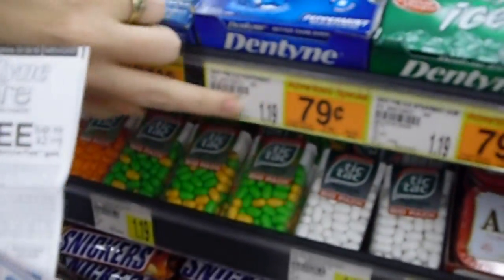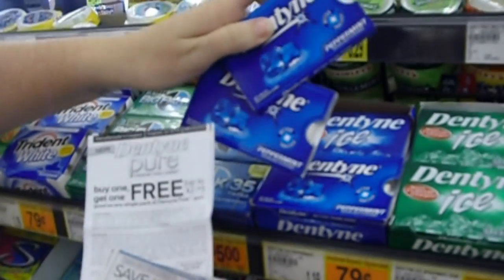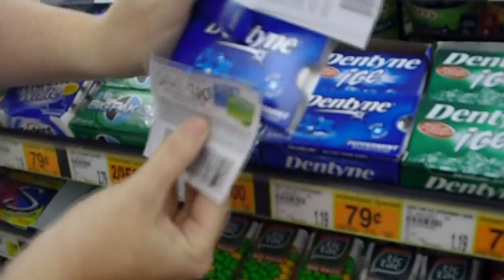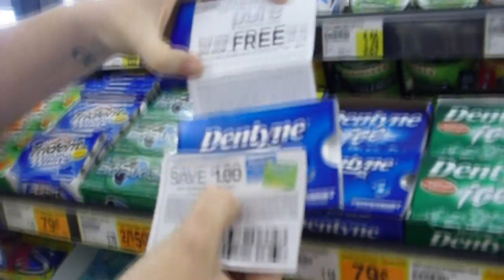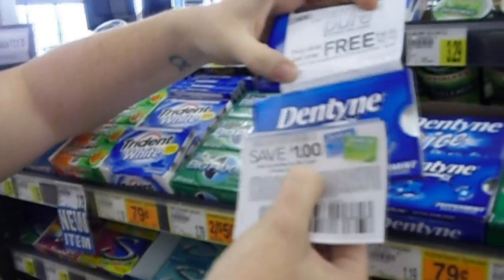Dentyne Gum is 79 cents on sale, normally $1.19. I've got two different coupons, so if I buy two and spend 79 cents twice, one of them I get for free because of one coupon, and then I get a dollar off the other. Yes, you can use two coupons — when there's a buy-one-get-one, you can use a dollar-off coupon for the same item.